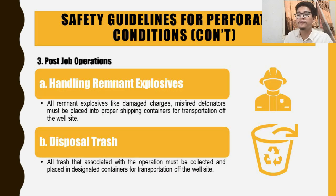For post-job operations: all remnants of explosives — such as damaged charges and misfire detonators — must be placed into proper shipping containers for transfer off the well site, using the appropriate route rather than the normal route. All trash associated with the operation must be collected and placed in designated containers and transported off the well site.